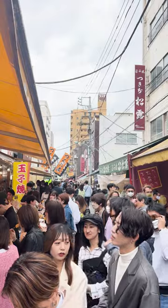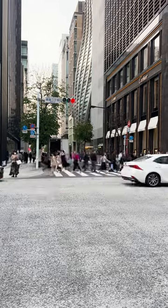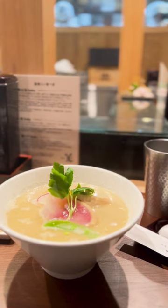For lunch, we hit up a ton of stalls at the Tsukiji Outer Market before shopping around the glitzy Ginza area. And before leaving this part of town, you have to try this ramen from Ginza Kagari.